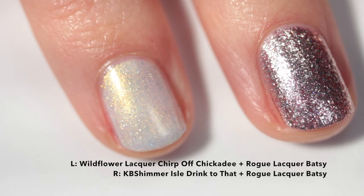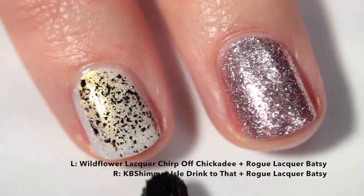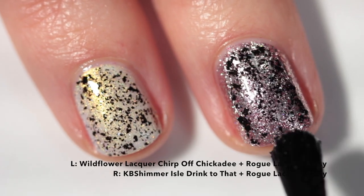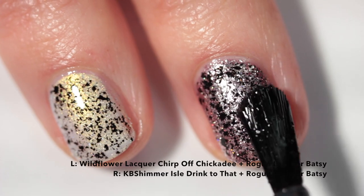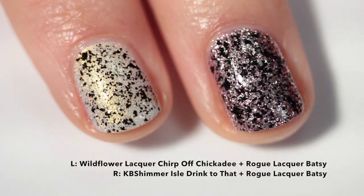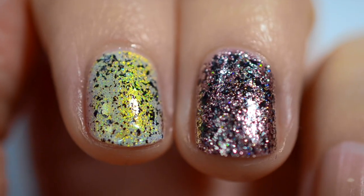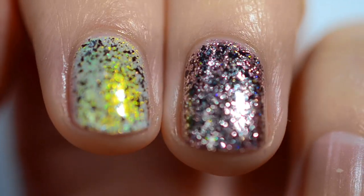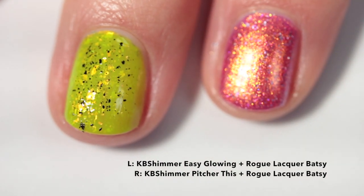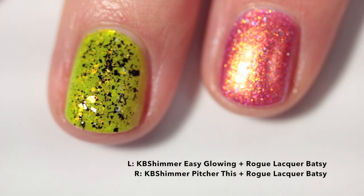Moving to a very beautiful topper that I love so much — it's Rogue Lacquer Batsy. This is a black flaky topper in a clear base and I basically want to show it over everything because it works well over everything. In particular I love it over something super shimmery, like this Wildflower Lacquer on my index finger, and then over a metallic flaky polish on my middle nail. Rogue Lacquer makes polishes with black flakes in them, but it looks so cool when you see it just sitting on the nail and it's not integrated. You can apply it really sparsely or go very dense.